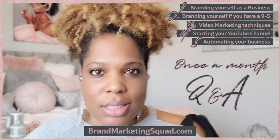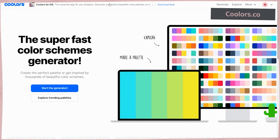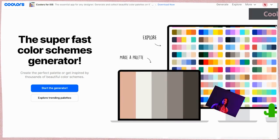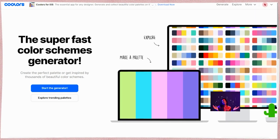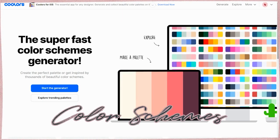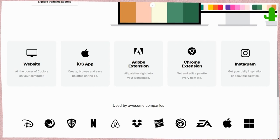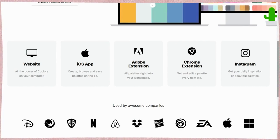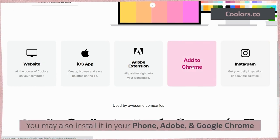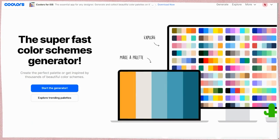Coolors is absolutely free, so you will see some advertisements pop up here and there, but you'll be fine. I'm going to go over the navigation, then go through step by step the best way to get the most out of this app when you're trying to find your color schemes for your website or brand. You can use this on the website for free, install it on iOS, integrate it into Adobe, add it as a Chrome extension, and they also have an Instagram you can follow.